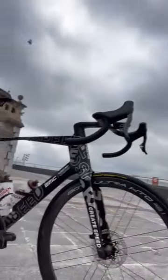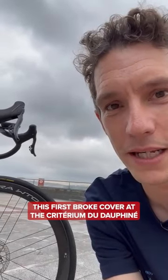Look what we found! A cheeky little BMC prototype at the Tour de France. This first broke cover at the Critérium du Dauphiné, and now it's got official BMC logos on it.